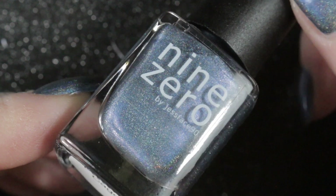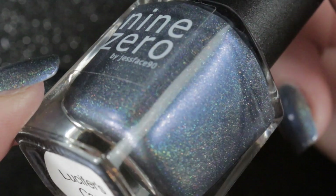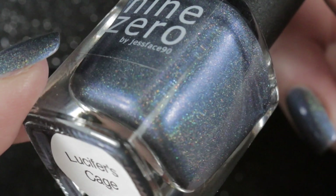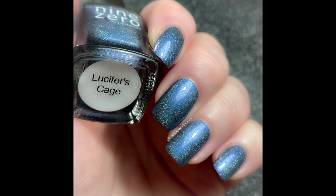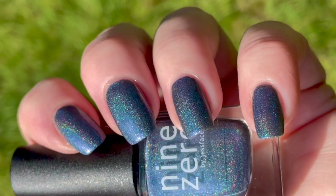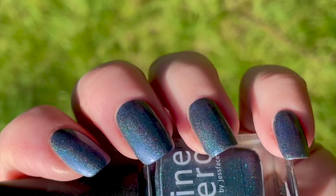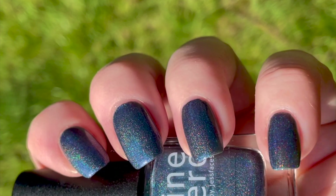The last one I wore is on my nails in this video — it's Lucifer's Cage by Nine Zero. This one was gifted to me by George of George's Nails. It's got a very pretty fine linear scattered holographic finish, and out of bright sunlight you really can't see that holographic finish at all, which is a little bit of a shame. I did have some sunlight today and went into the garden — you can see that beautiful linear holographic finish in the right lighting. It's a lovely denim blue and I'm going to be keeping it.